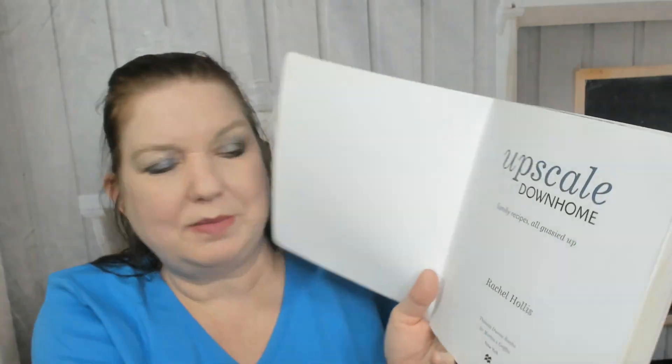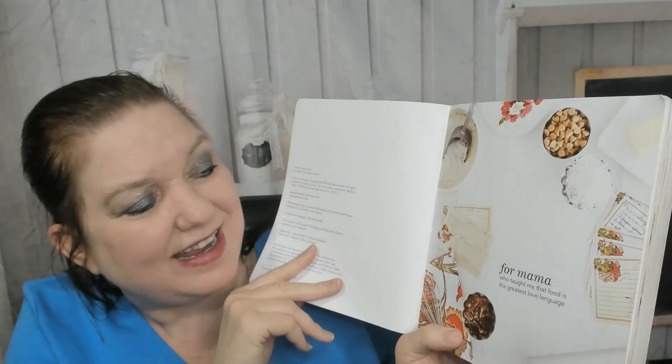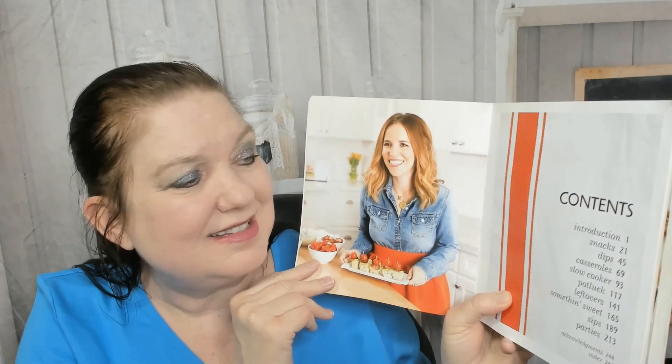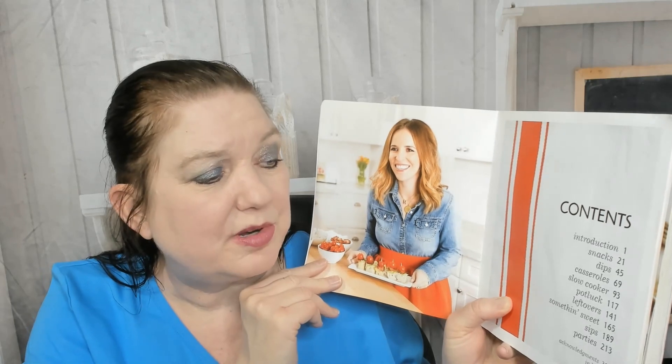But once I got inside I was blown away — I love it and I'm going to have to buy it. Rachel Hollis is the author. It came out in November 2016, published by Thomas Dunn Books / St. Martin's Griffin. She dedicated it to her mother: 'For mama, who taught me that food is the greatest love language.' The table of contents includes: introduction, snacks, dips, casseroles, slow cooker, potluck, leftovers, something sweet, sips, and parties.